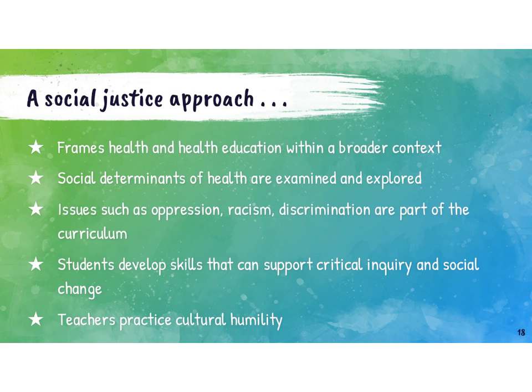We have to recognize the social forces that are contributing to health and wellness. We need to address issues such as oppression, racism, and discrimination — these all have to be part of our curriculum, both in understanding how these issues impact health and thinking about how we become advocates for social change related to these issues. There's so much opportunity, particularly within the field of health, to really take a hard, critical look at these issues and how they are shaping people's experiences.